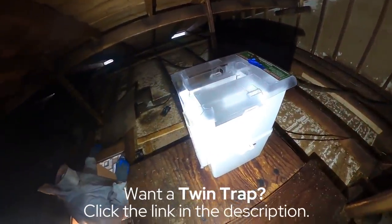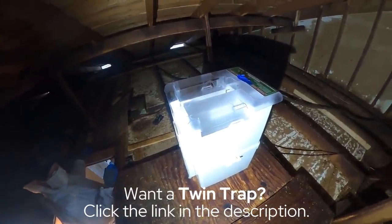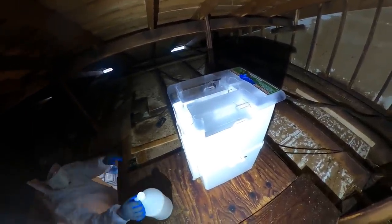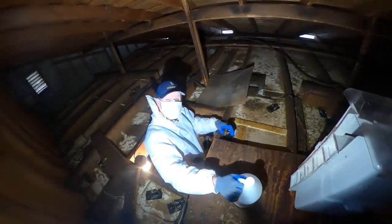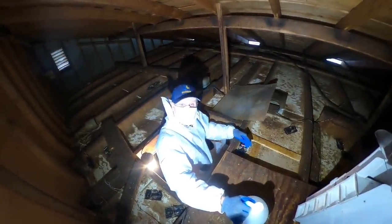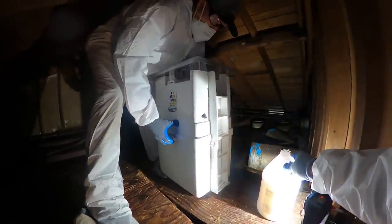All right guys, we're going to set the twin trap — we're going to decolonize this attic, hopefully with the twin trap. Now you've got to remember the rats are neophobic, so any new object in their space it's going to take a little while. Not only that, the problem is this may not even work because they could be getting their food source elsewhere. We're gonna give it a shot — worst attic rat infestation I've ever seen. This bad boy will catch up to 30 rats.